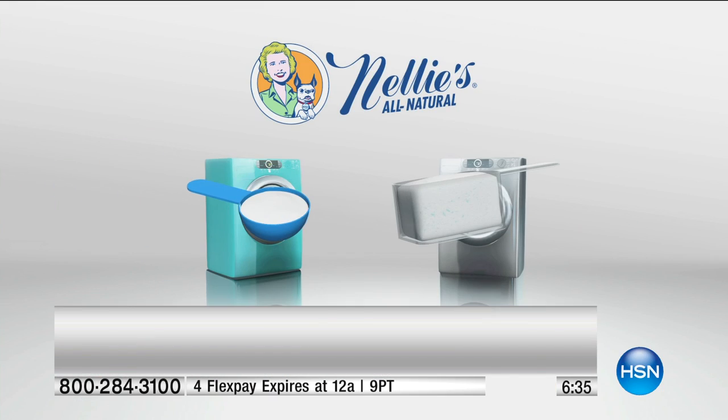It deodorizes — I'm not kidding. Even work uniforms. My son waits tables at a retirement center and wears the same tuxedo outfit every single day, coming home smelling like whatever they served for dinner — into the wash it goes. Nellie's is kind to your clothes. It doesn't leave chemical residue, it doesn't abrade the fabrics, so your clothes actually last longer.